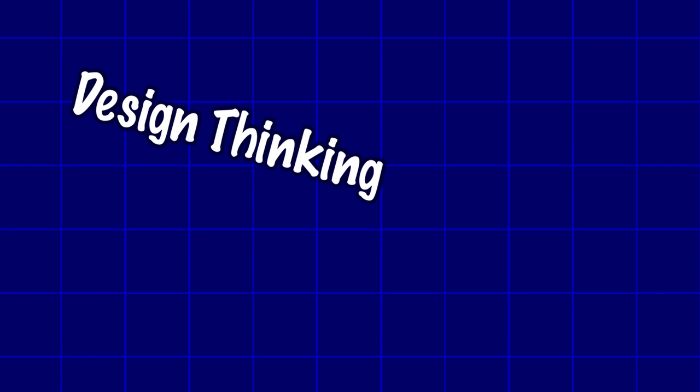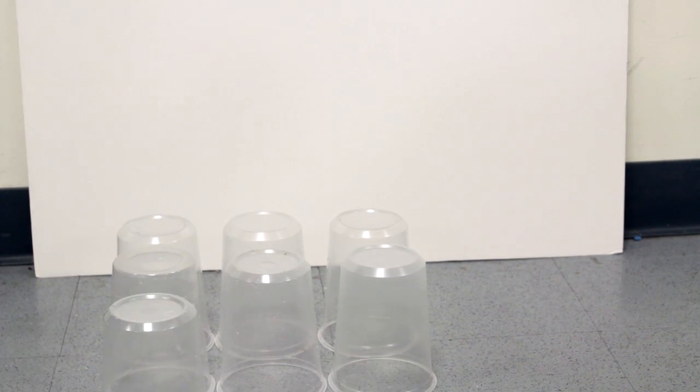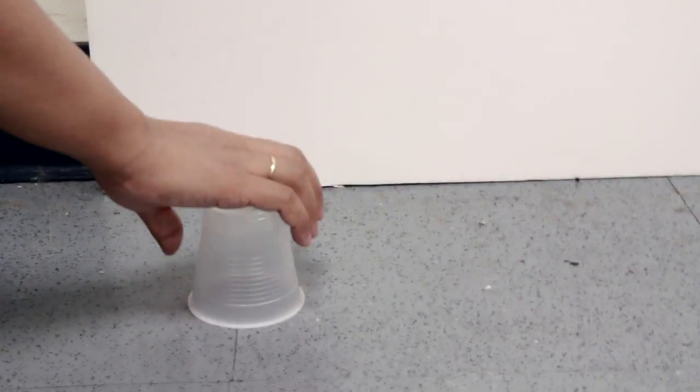To get you thinking about how structures are designed, we came up with a fun design problem for you to tackle. Find some materials around your house and see if you can come up with a structure that can hold your weight.